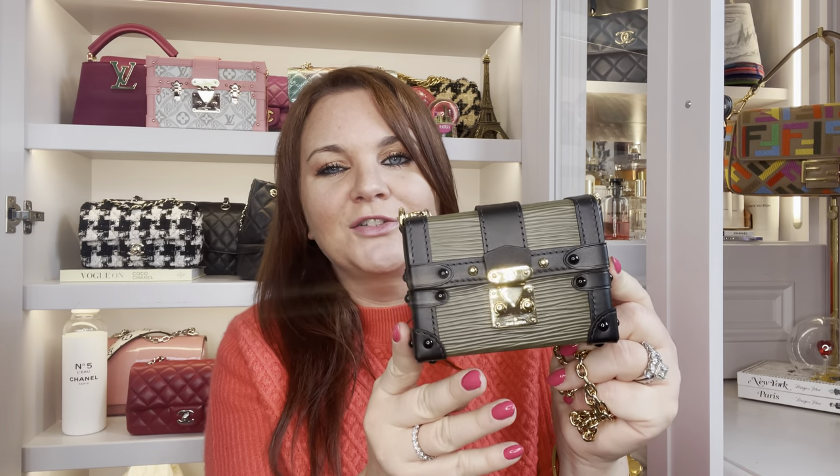I've stuck to wearing it crossbody since then to avoid the ridicule. It does mean carrying your phone in your hand, but when we're out with the boys we often have the baby bag anyway. I generally don't like bags where I can't fit my phone, but I think this mini trunk is super super cool and she's fab.